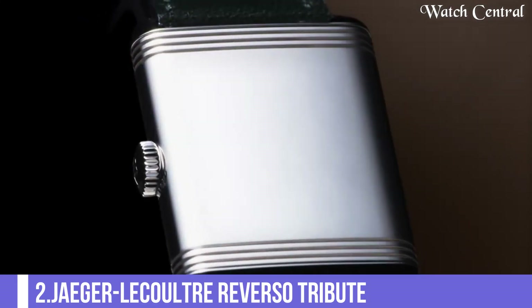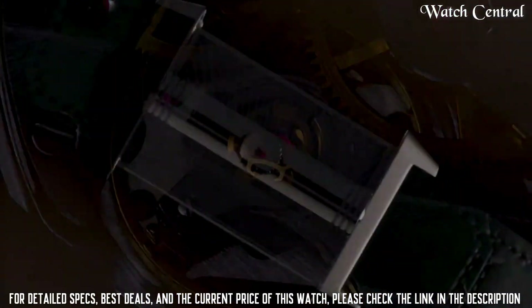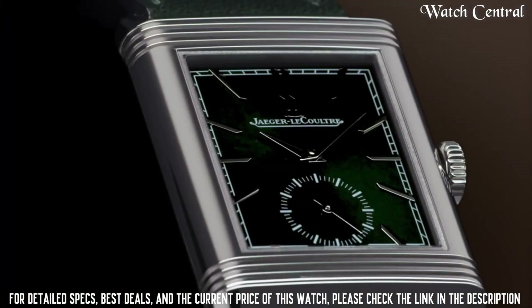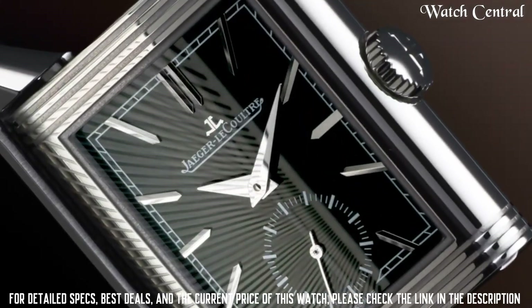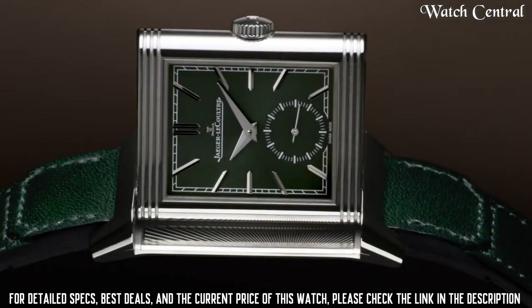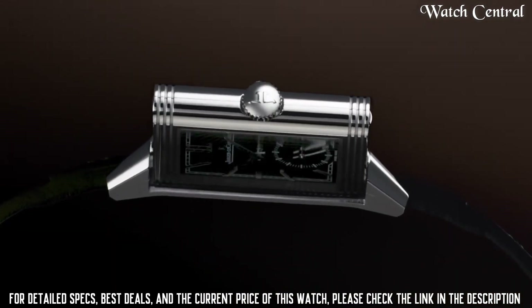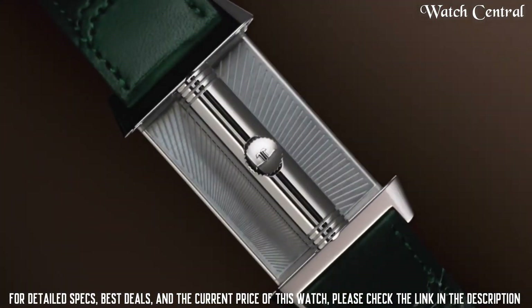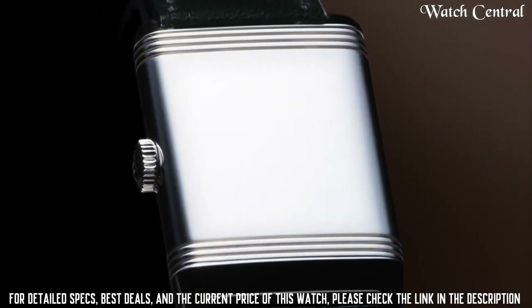Number two: Jaeger-LeCoultre Reverso. Strap: leather, green, interchangeable. Lug width: 20 mm. Length 12 hours side: 75 mm. Length 6 hours side: 120 mm. Buckle: double folding buckle, stainless steel, width 18 mm. Jaeger-LeCoultre Calibre 822. Functions: hour, minute, seconds. Manual winding. Components: 108. Vibrations per hour: 21,600. Jewels: 19. Barrel: 1. Thickness: 2.94 mm. Case: stainless steel.